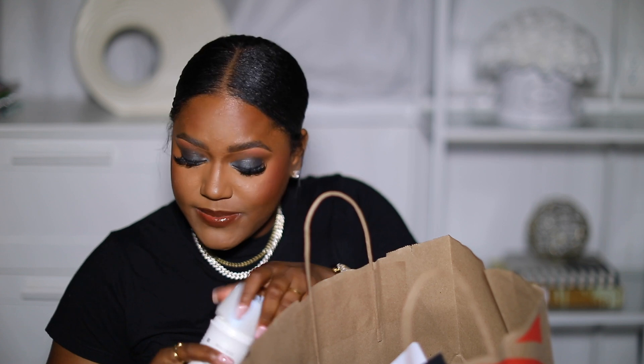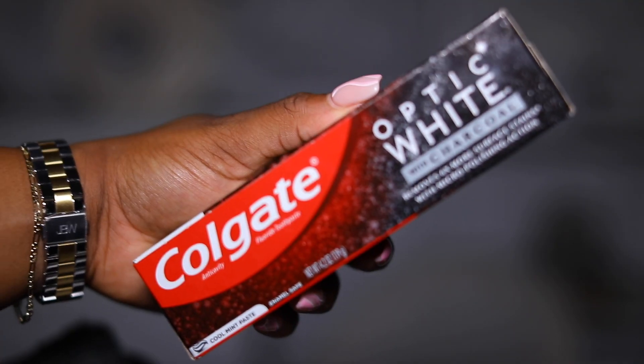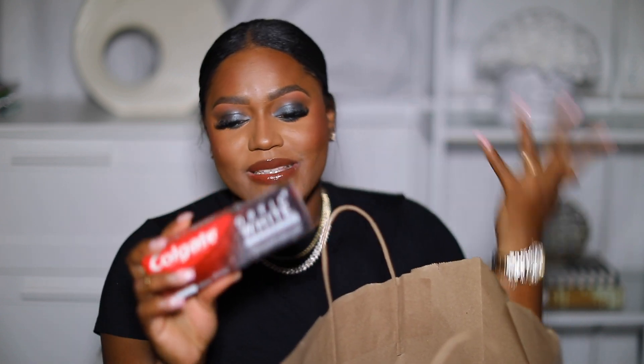I also smelled something else — this smells really good too. Then I got a new toothpaste — this is the Colgate Optic White with charcoal. Charcoal toothpaste is taking over the world, and basically everyone is coming out with one. So I decided to try this one from Colgate. It's a cool mint paste that's black. I'm going to try it out and see how I like it — I'm a little nervous because it's different, but we'll see.